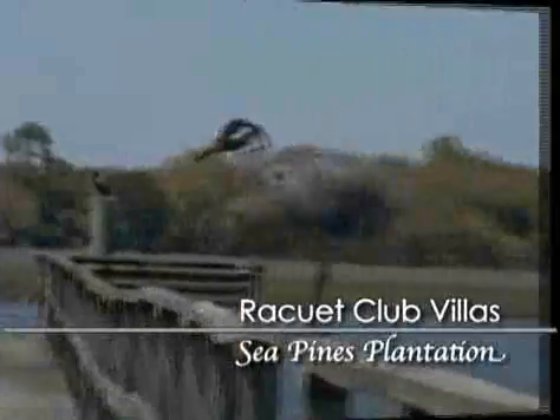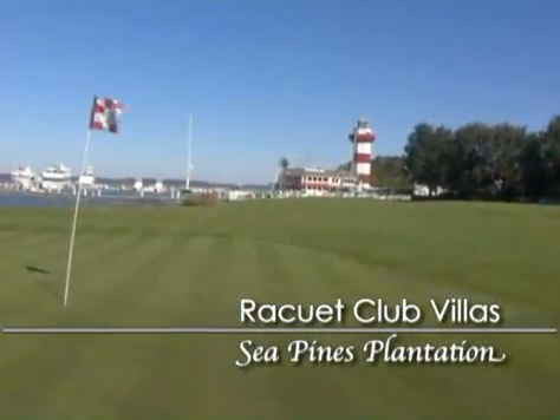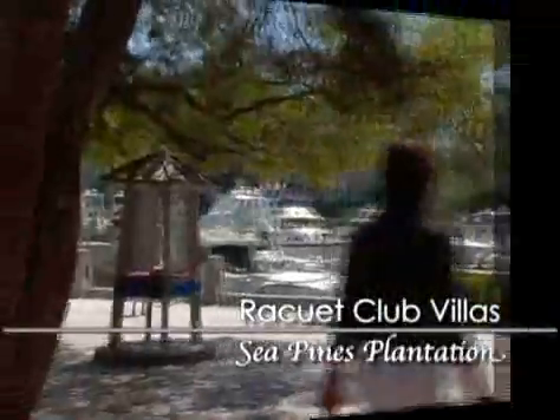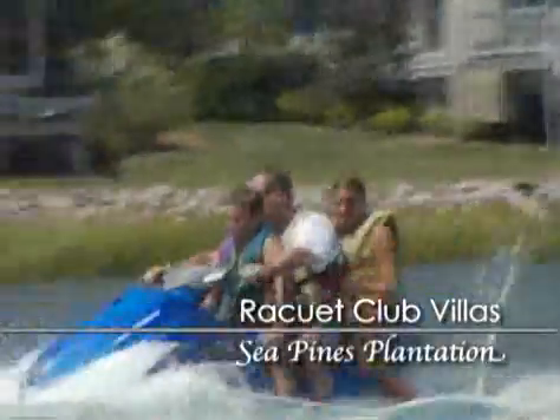You can almost always take in some planned or unplanned bird and alligator watching. World-famous Harbortown has everything you need for a relaxing afternoon by the water — dining, shopping, and all kinds of water activities, including incredible dolphin tours and exciting jet ski rides.